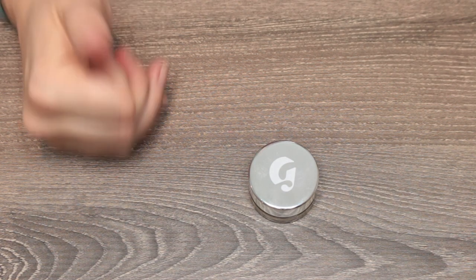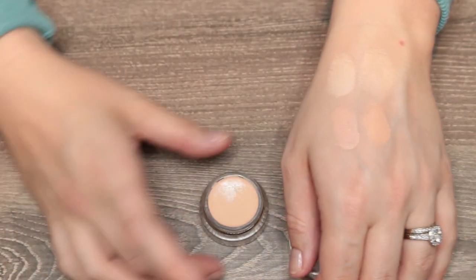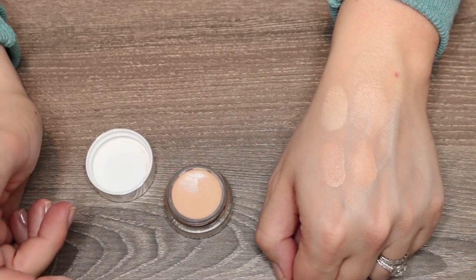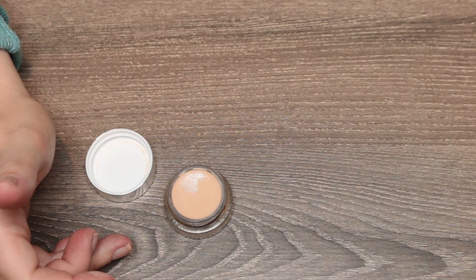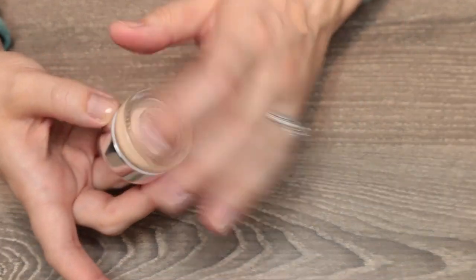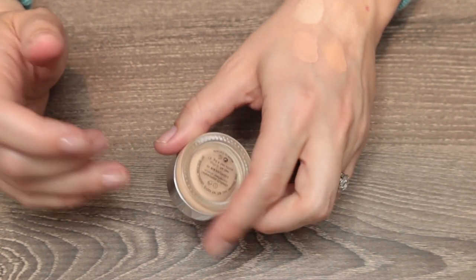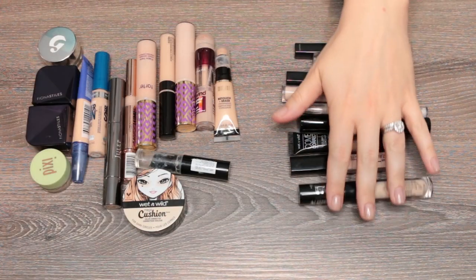The Glossier Stretch Concealer in Light Clair is my most hydrating concealer. It's incredibly emollient, almost a little oily feeling — in a good, facial-oil kind of way. If you have really dry under-eyes, skip everything else and just buy this. It gives medium coverage and does a nice job covering darkness. I especially reach for this in winter when my eyes are dry. It will settle into lines, so lightly set it and don't apply too much, but if you've struggled with dry under-eyes, give this a shot.